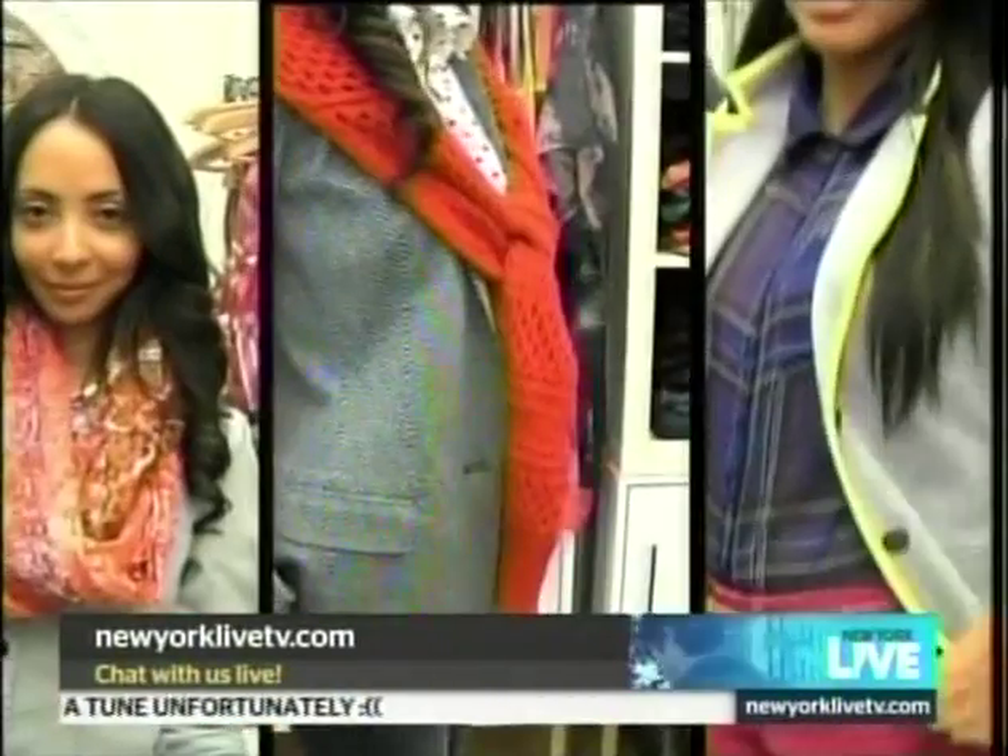The kids may be back in school, but they're not the only ones who get to do a little shopping this time of year. Liliana found out how to infuse some academic charm back into your wardrobe this fall. It's back-to-school time for the kids, but that's also a great opportunity for us adults to do a little fall shopping.